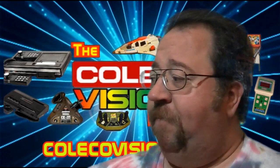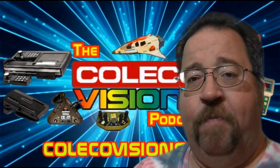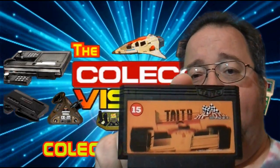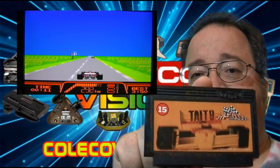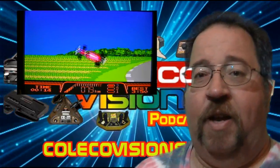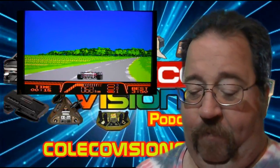I picked up some Famicom games there. The first one was Bay by Taito, which is a racing game that kind of plays like Out Run. It's a lot of fun, not bad at all.